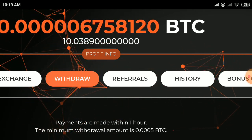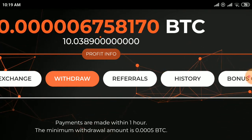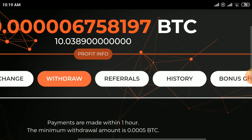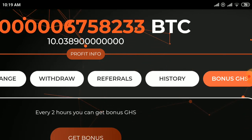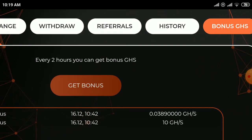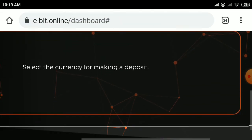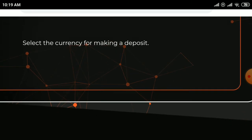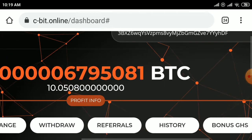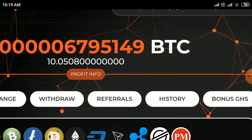The minimum withdrawal is 0.0005 BTC. When you reach the minimum, you can withdraw from here. Every two hours you can click the bonus option and get a bonus. When you reach the minimum withdrawal amount, you can withdraw.